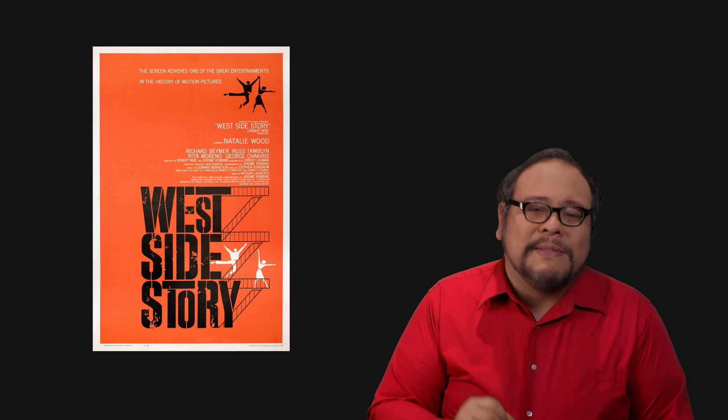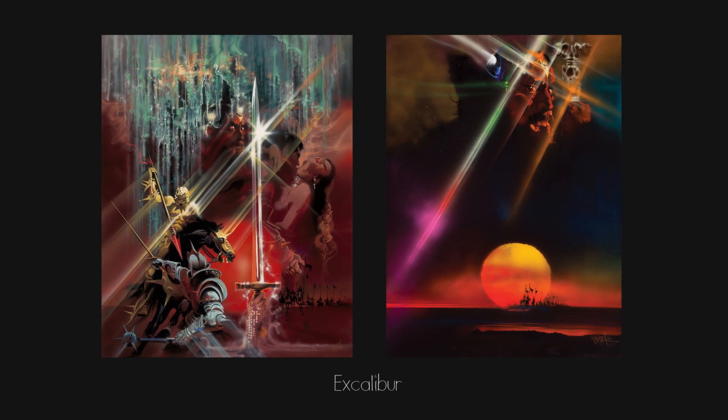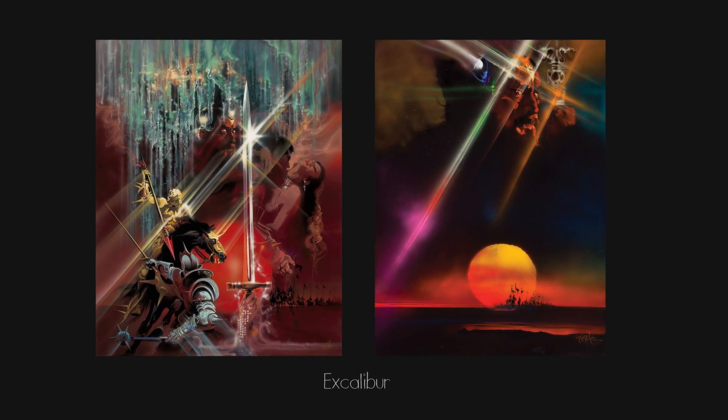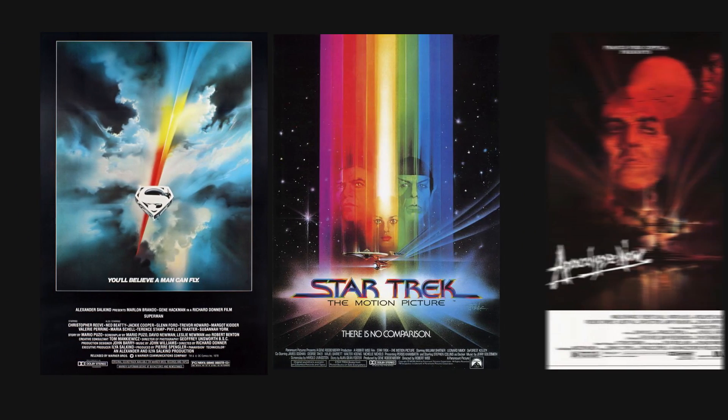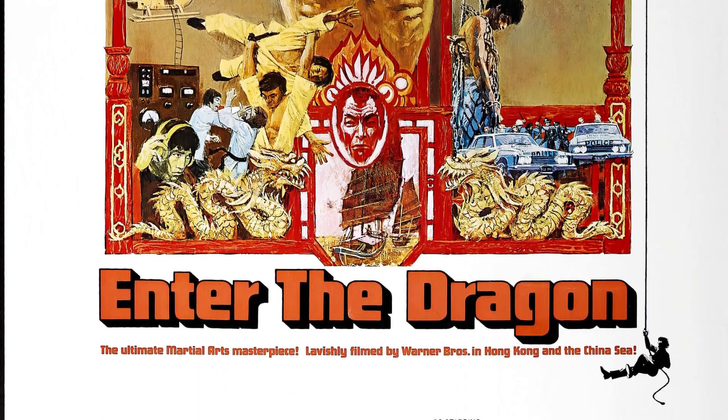Working with Bill Gold and Saul Bass was an illustrator from Kansas by the name of Bob Peak. Peak was first hired to illustrate the poster for West Side Story — not the iconic fire escape minimalist poster that Bass was responsible for, but a different one. From there Peak made his way to Bill Gold's agency where he illustrated My Fair Lady, In Like Flint, and Excalibur. Peak's most iconic work would come later in posters for Superman, Star Trek, Apocalypse Now, and the film that would turn Bruce Lee into a legend: Enter the Dragon.